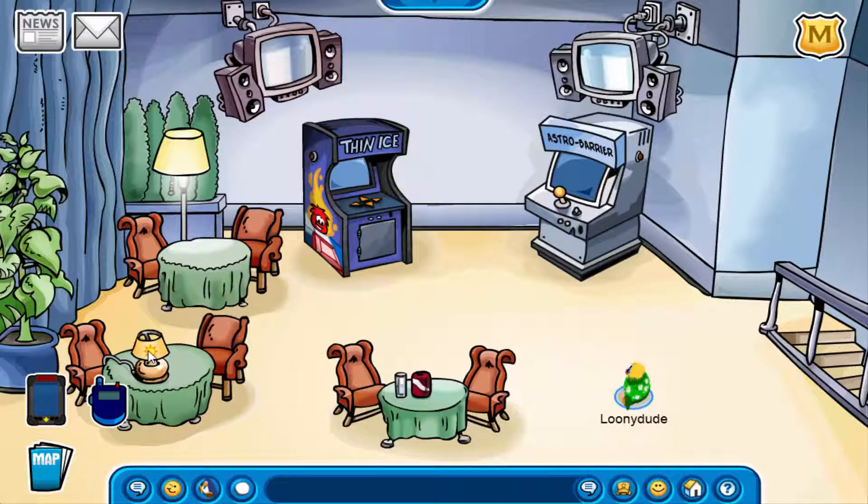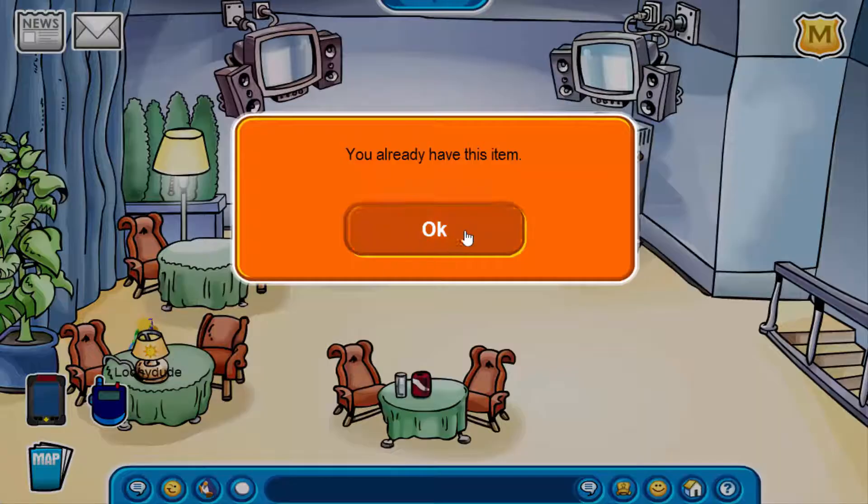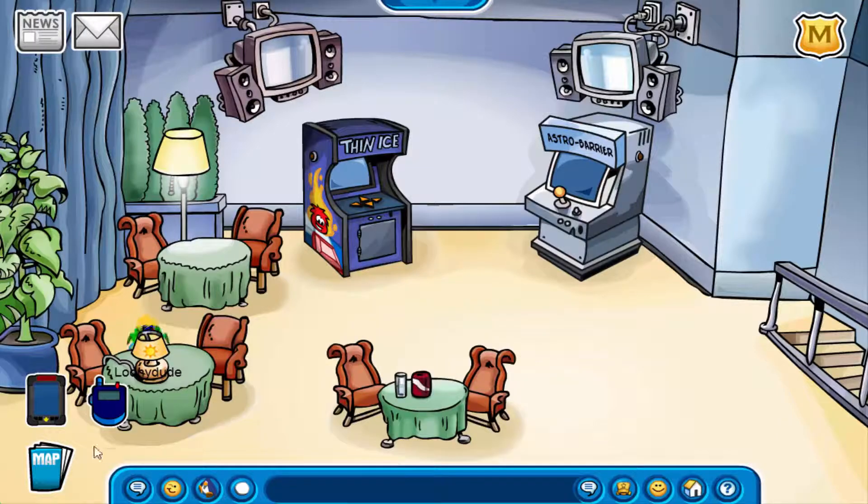The new pin is right over there on the lamp — you click on it to go get it. It's the sun pin, and I already got it of course, so that's why it says I already have this item.